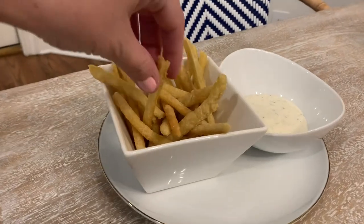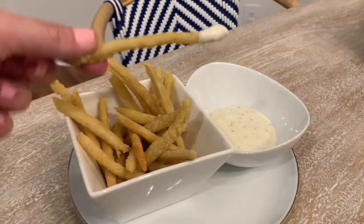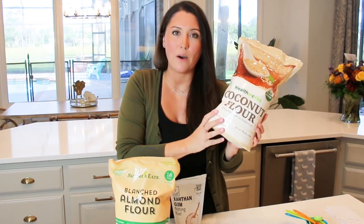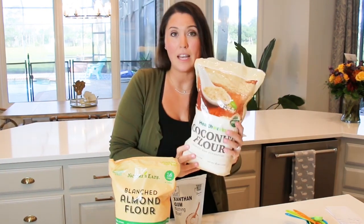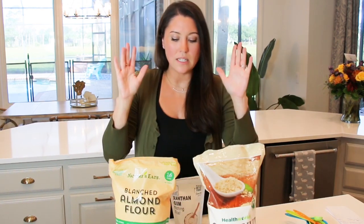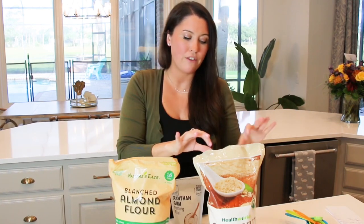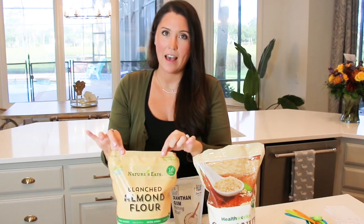One benefit of coconut flour is that you're not going to be consuming as many nuts. So if you're following a ketogenic low-carb high-fat lifestyle and trying to cut back on nuts, coconut flour is ideal. This is my preferred way of making it. There are different measurements for each flour, so if you're doing the coconut flour version you're going to be using half the amount compared to the almond flour version.